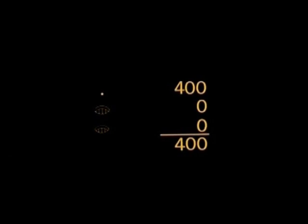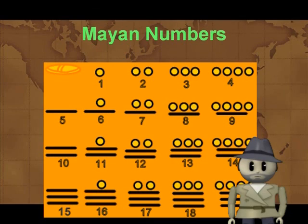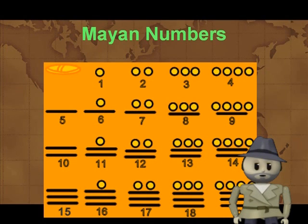Two dots above means two twenties, or forty. A bar in the upper position means five twenties — one hundred. A dot with two zeros below is four hundred. A dot with three zeros below is eight thousand. The Mayan math system is actually pretty cool. It is built around the number twenty, because that's how many fingers and toes you have.